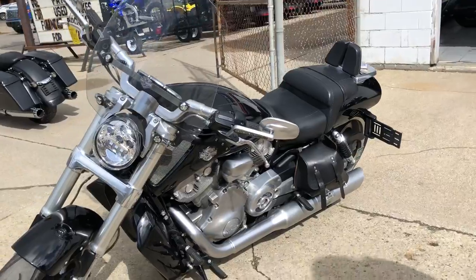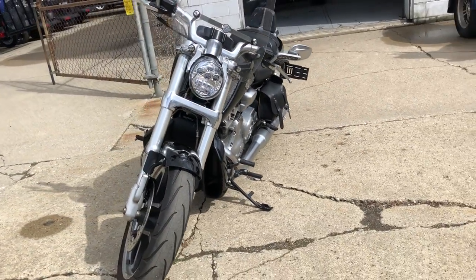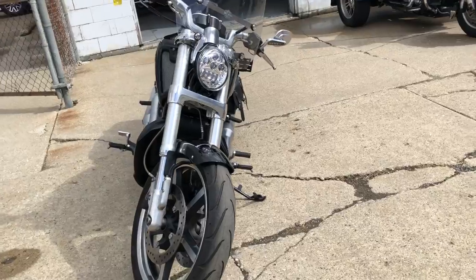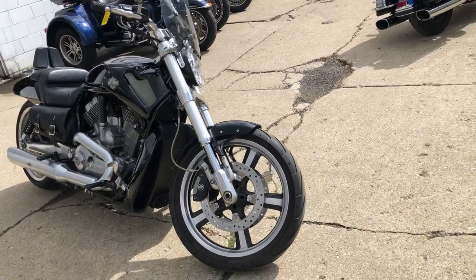It sounds great. This bike runs strong, everything works. It needs nothing. Just serviced at the dealership, inspected, all fluids changed, and you can even get a warranty on this bike. This one's ready for the street.